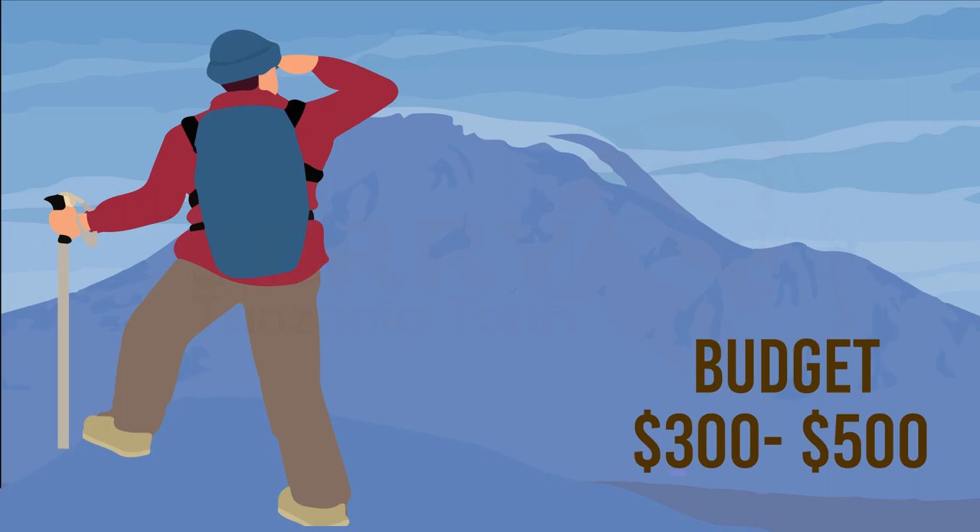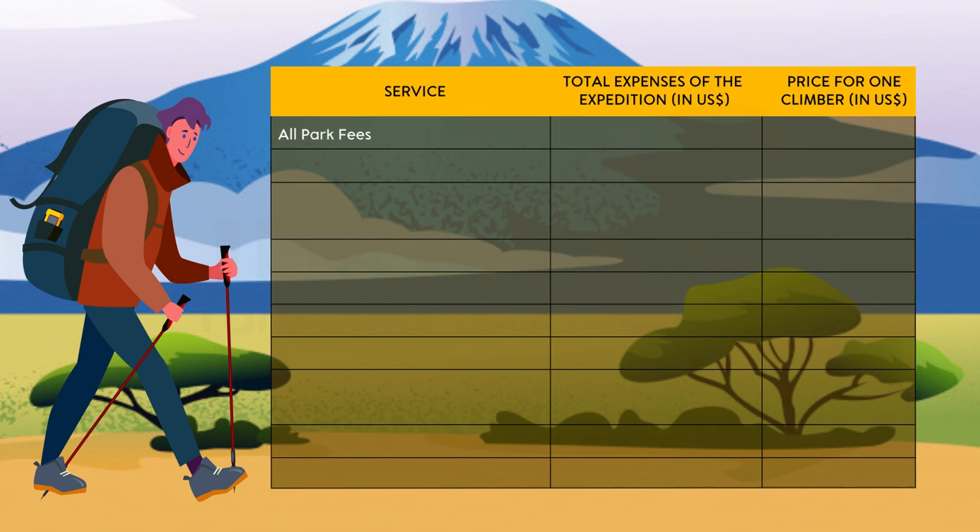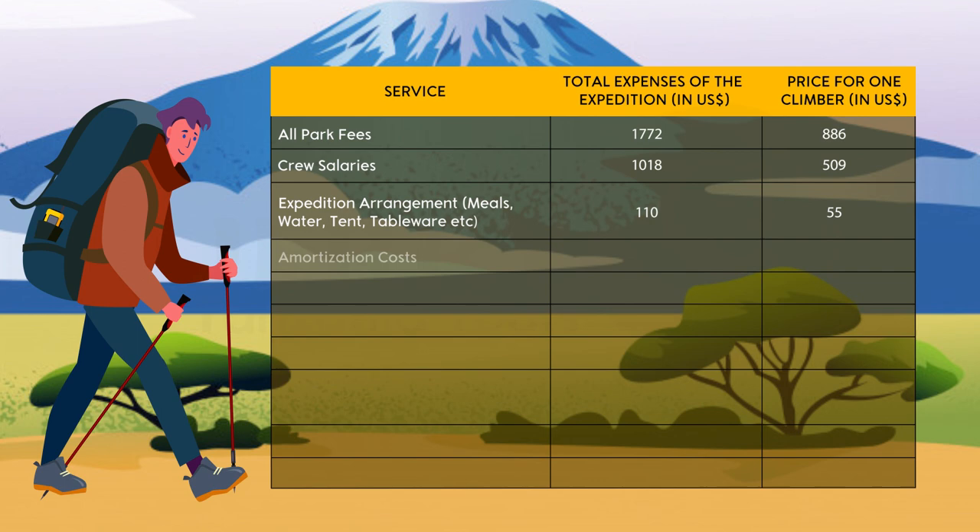So finally, the total cost of climbing Mount Kilimanjaro includes park fees, crew salaries, expedition arrangements, amortization costs, indirect taxes, other comfort add-ons, safety add-ons, accommodation before and after the climb, average tour operator commission, and more. The total comes to around $2,100 approximately.